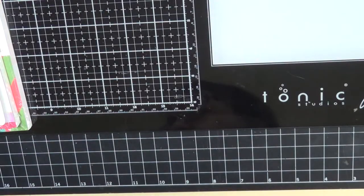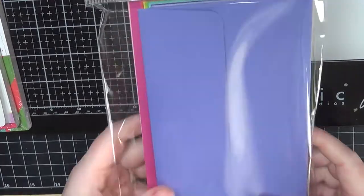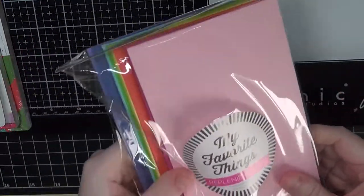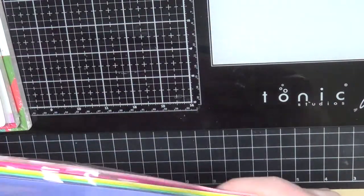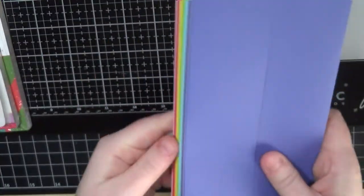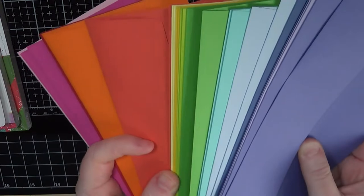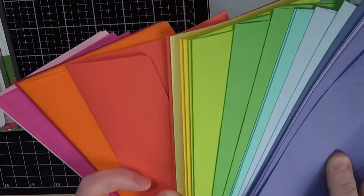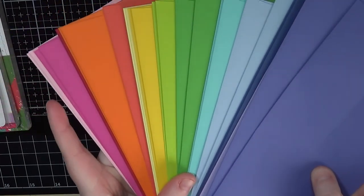Backtracking to My Favorite Things — I also picked up a rainbow pack of slimline envelopes. You get a bunch of different colors, two each of each color, so I'm pretty well set on slimline envelopes for a while. I'm happy to have those.